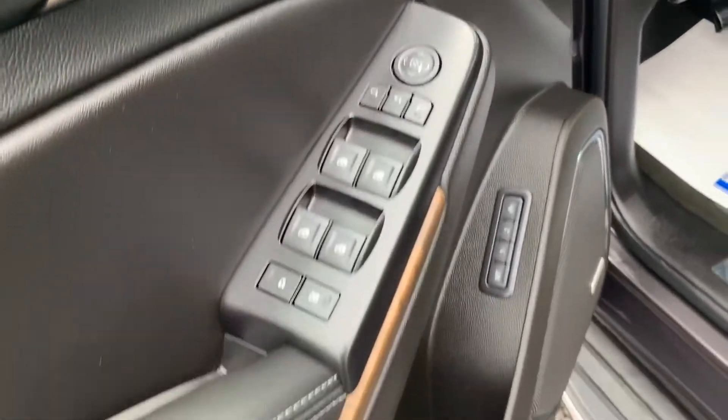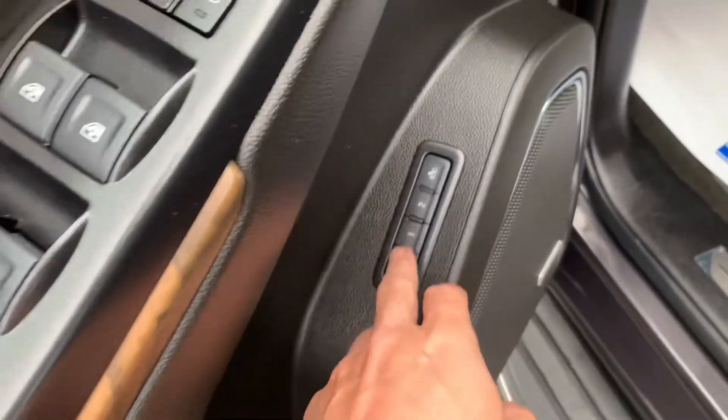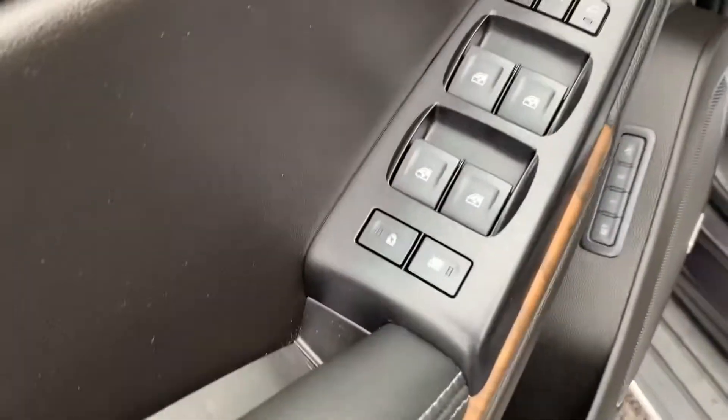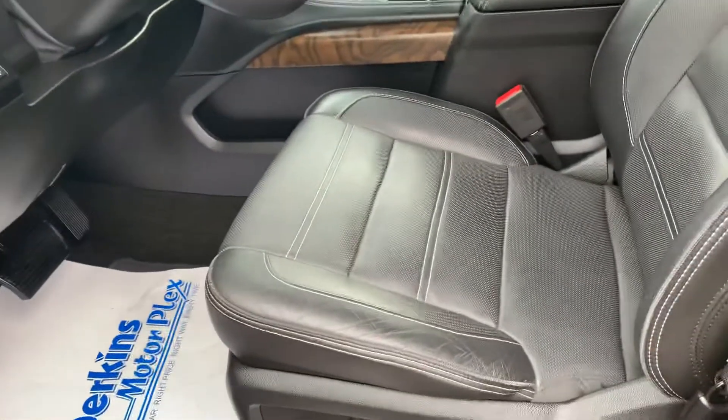Moving up front here, a lot of options as far as window locks, mirror folds, seat settings one and two for personalized preference, child lock on the windows — just to give you a good look.